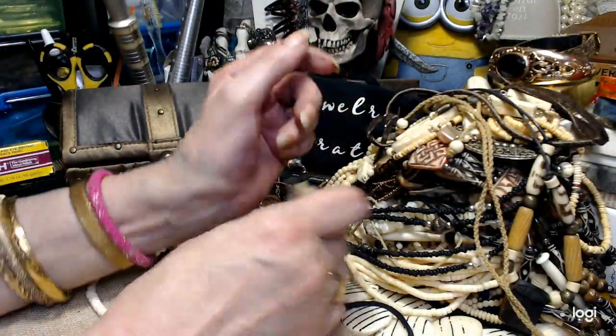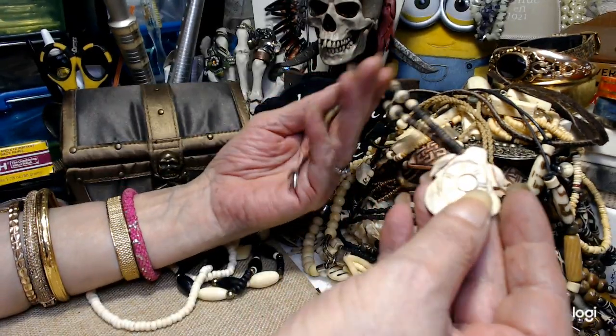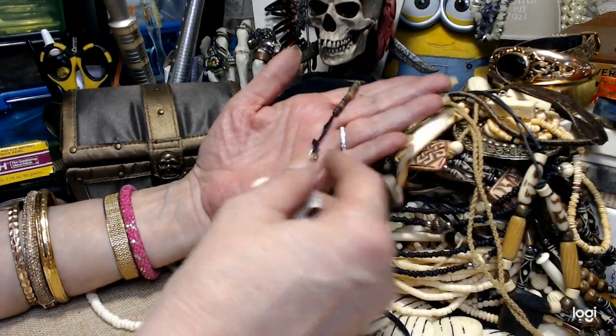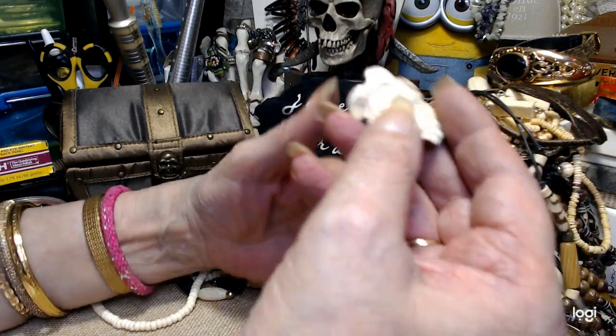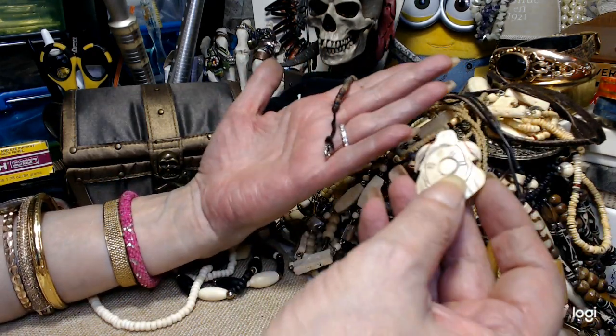We have another turtle, and this one is put on there with a lobster coil clasp. A lot of small beads. We'll do the same thing on this — $3.